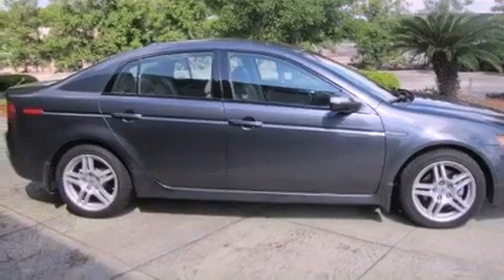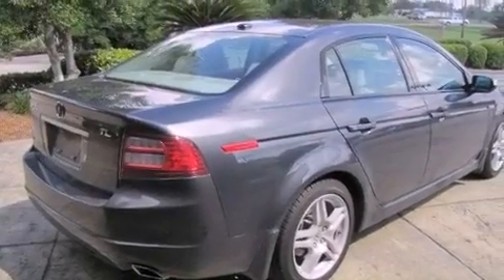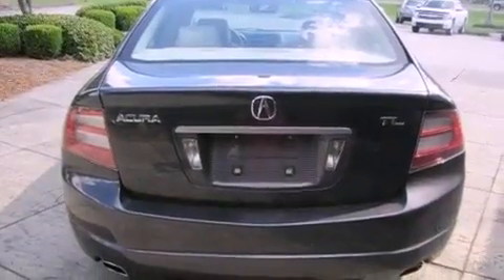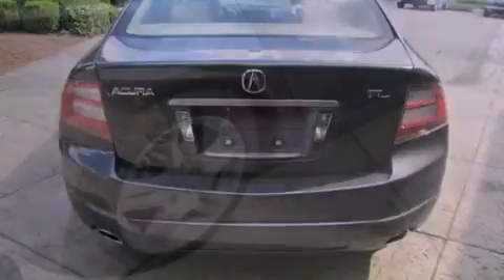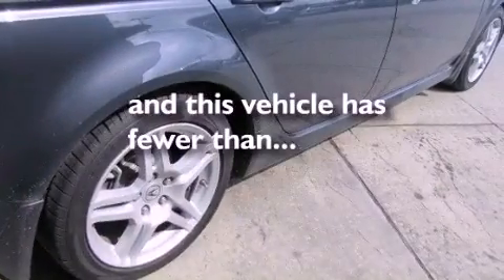Its top features include a sunroof, heated seats, cruise control, a CD player, leather seats, performance tires, aluminum wheels, a low-tire pressure indicator, air conditioning with automatic climate control, and this vehicle has fewer than 38,000 miles on the odometer.